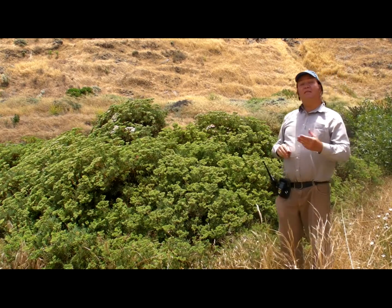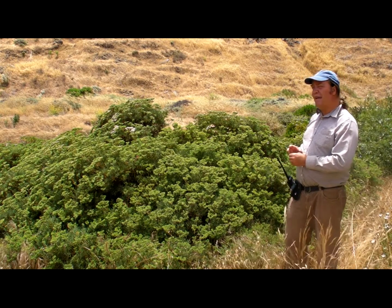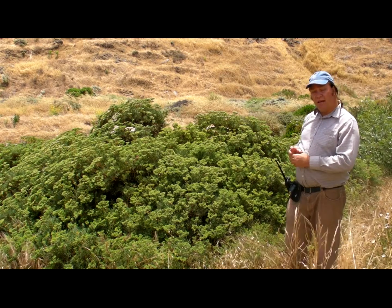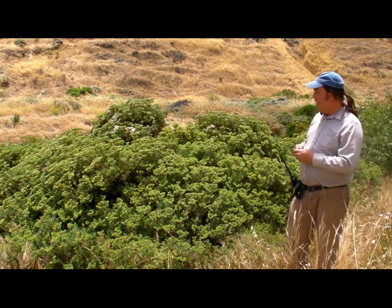Now, the name is a little misleading. It's not just found on Santa Cruz Island — it's also found on Anacapa and Santa Rosa Island. So it's actually a three-island endemic, but it is an endemic to just those islands.